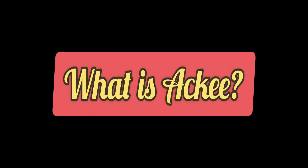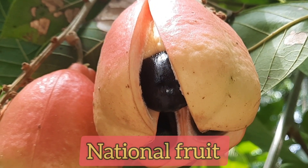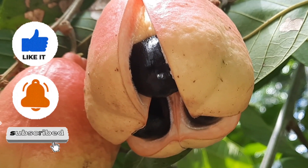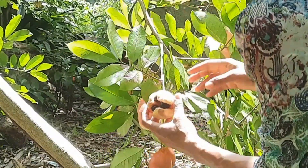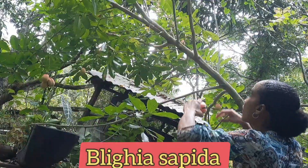Welcome to another episode of Earth's Medicine, the channel that introduces you to the healing wonders of mother earth with a Jamaican flavor. Let's jump right into the video. Jamaican ackee is our national fruit and it's a very important component of our national dish, ackee and saltfish, which is considered a delicacy by many Jamaicans.